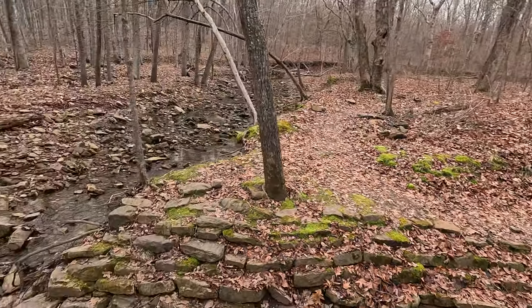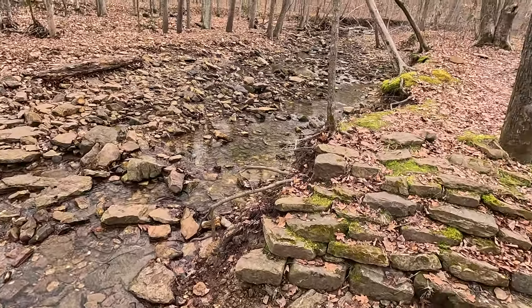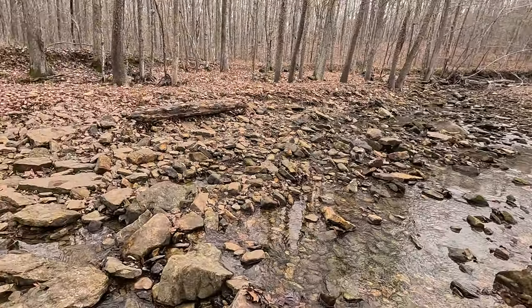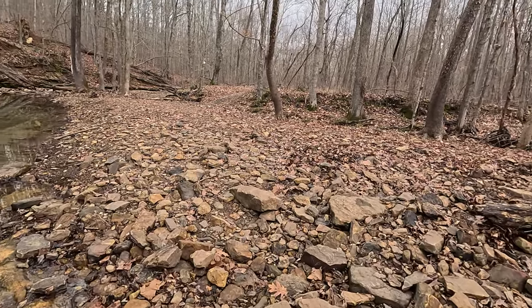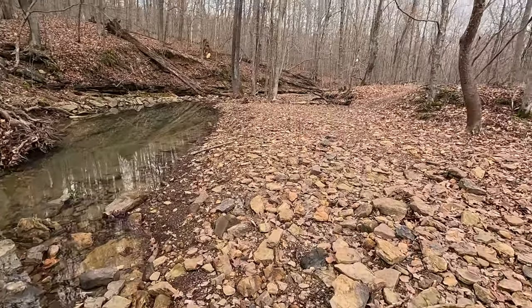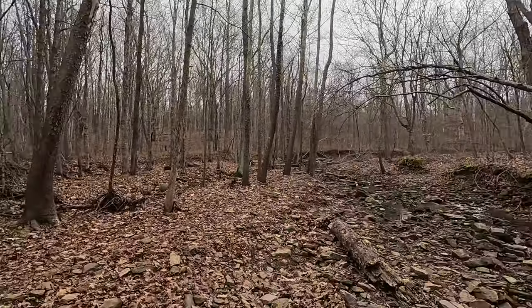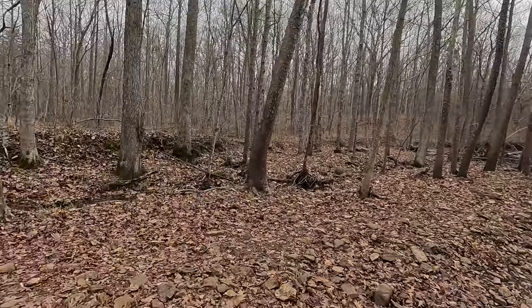Here's the first creek crossing. This is a place where a lot of people get lost because there are some user trails and stuff. The best thing to do is look for the blazes on the trees, or if you have an app, use the app. Cross the creek and look for the blaze, because there's really no other blazes out here.